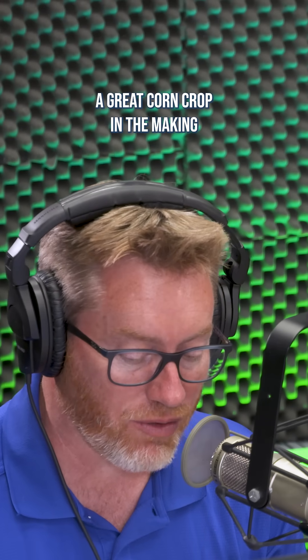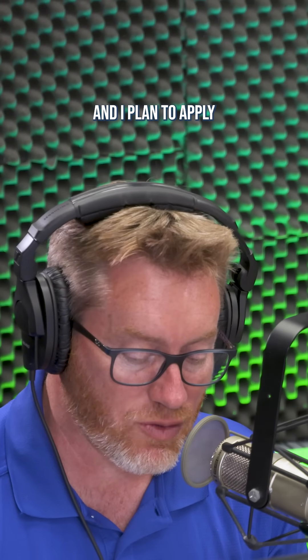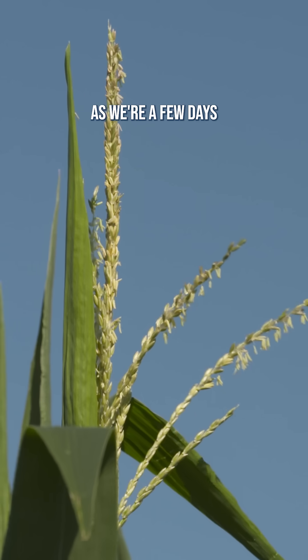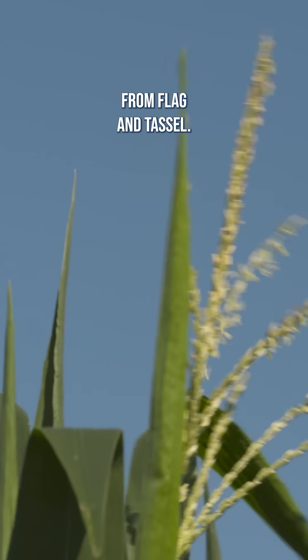Hey guys, I also have a great corn crop in the making, and I plan to apply two applications of fungicide. The first one is going on this week, as we're a few days from flag and tassel.